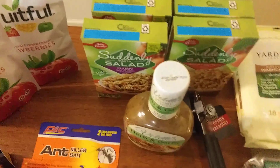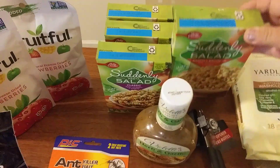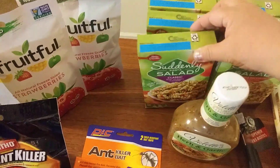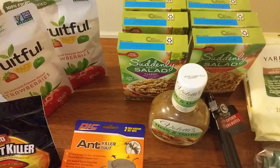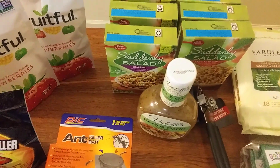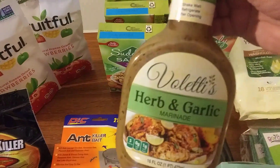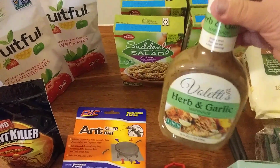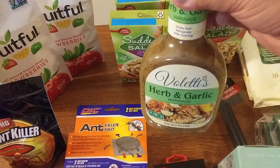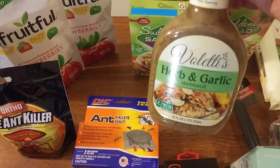These Suddenly Salads were a pretty good deal for me — it's only just me. I got three boxes of the ranch and bacon and three boxes of the classic Caesar. I love these things; they make a good side dish. When it gets hot I really don't want to eat much, so that's a good little meal, and it takes me maybe three to four days to eat one. I also got this herb and garlic marinade dressing — I heard good things about it. I'm going to use it for chicken, pork, or maybe salmon.